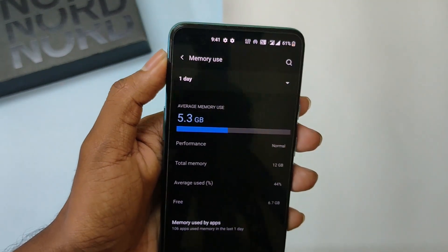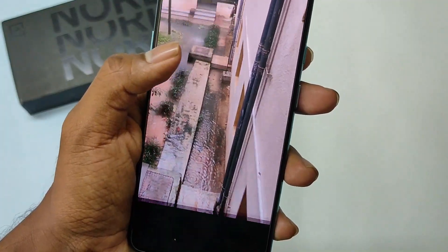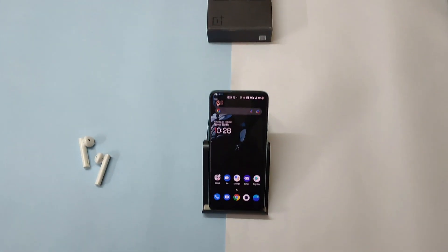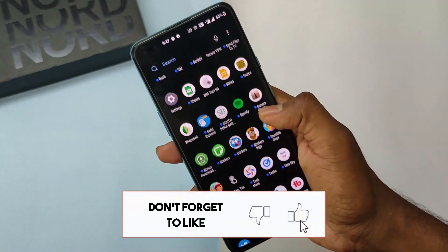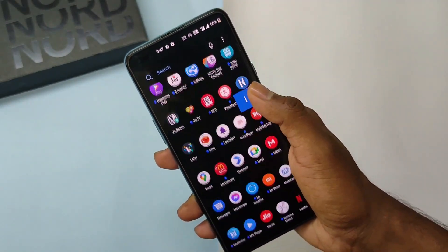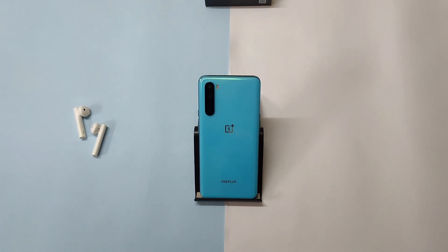That's pretty much it for this video, guys. I hope you liked it — share this video with your OnePlus fans and family. Subscribe to our channel and click the bell icon to see more amazing content like this regarding OnePlus. Thanks for watching. I'm Devakar signing off and I will meet you in the next one. Until then, take care of yourself. Bye-bye.